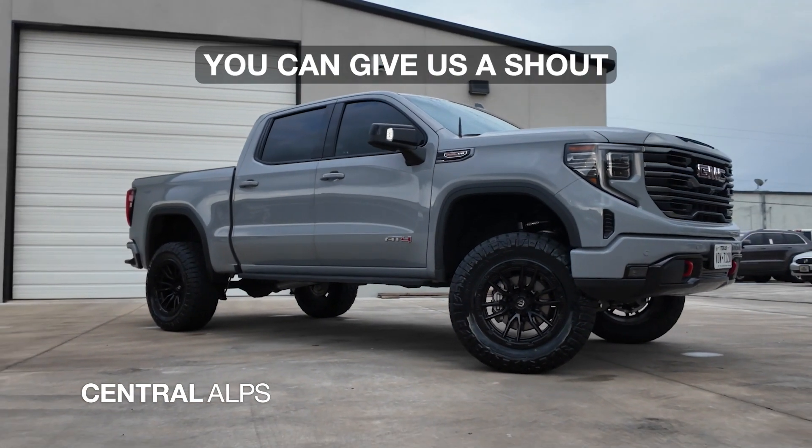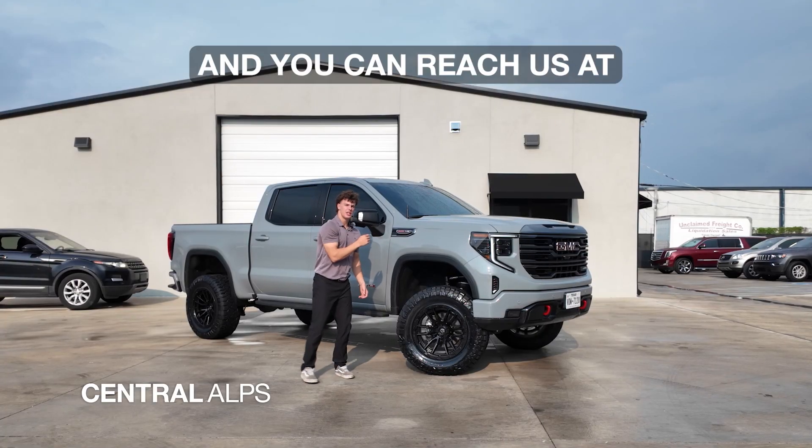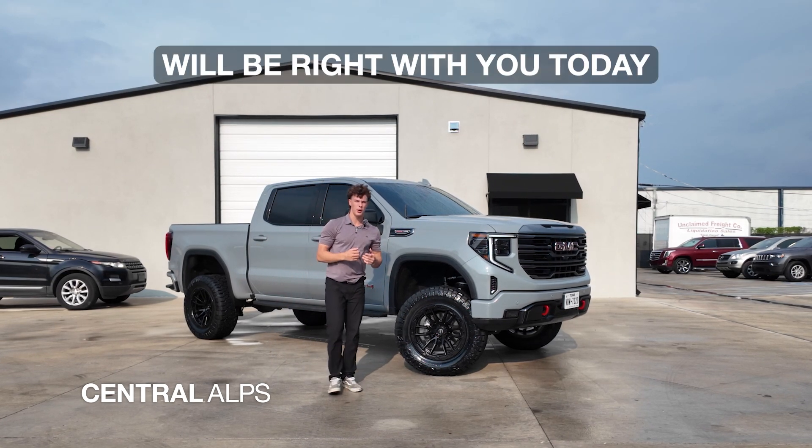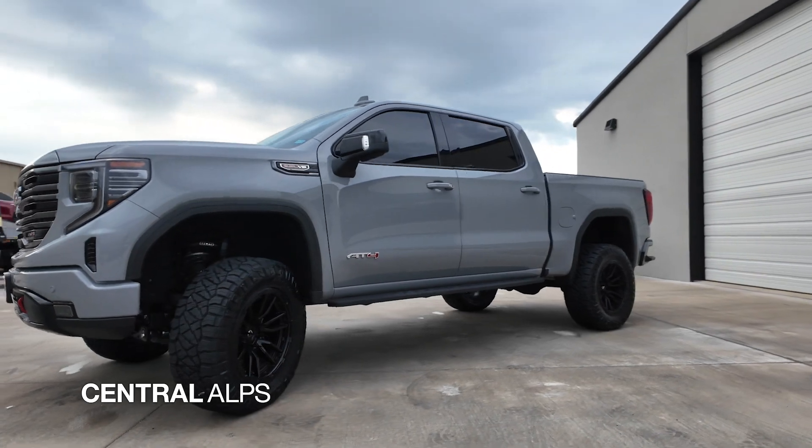If you have a GMC Sierra AT4 or any GMC Sierra of any year and you want it to look something like this, you can give us a shout at Central Alps. You can reach us at 833-268-2577 and one of our design consultants will be right with you today to hopefully make your dream truck come true.